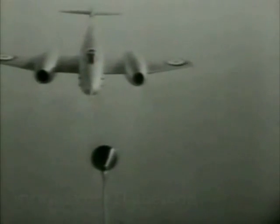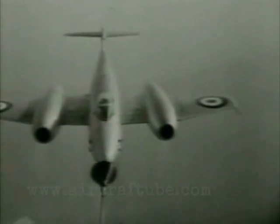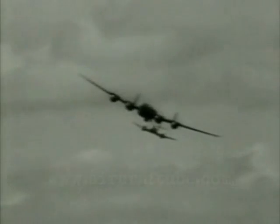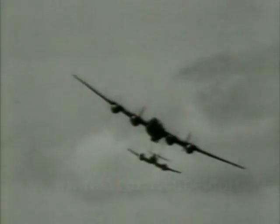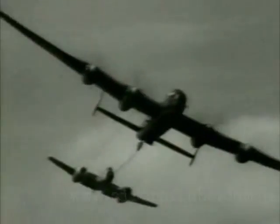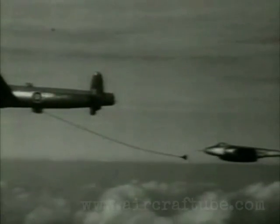There's a demonstration of refuelling in the air by what is called the probe and drogue system, developed after years of intensive experiment by Sir Alan Cobham. A Lincoln bomber acts as a tanker, and a Meteor takes on the fuel at about 250 gallons a minute. An automatic cut-off prevents loss of fuel when the two aircraft separate.